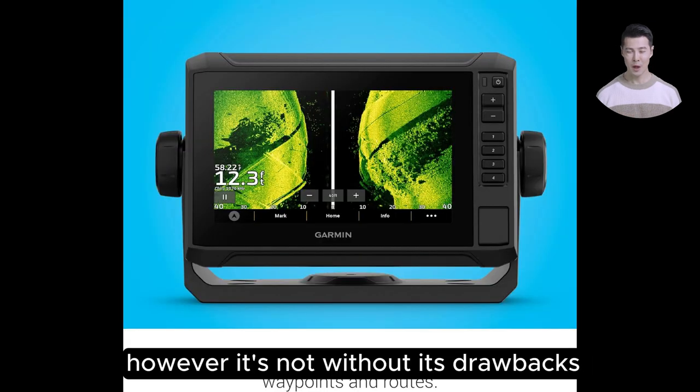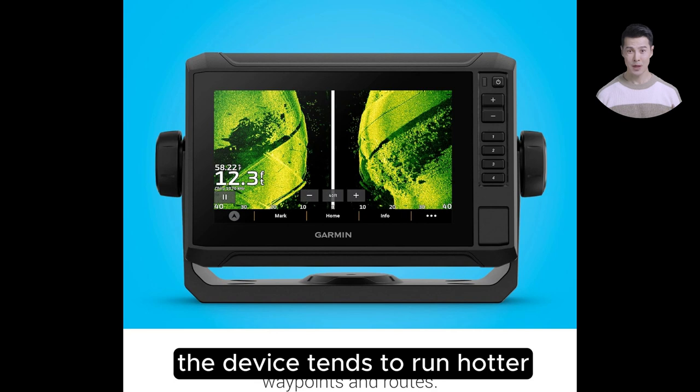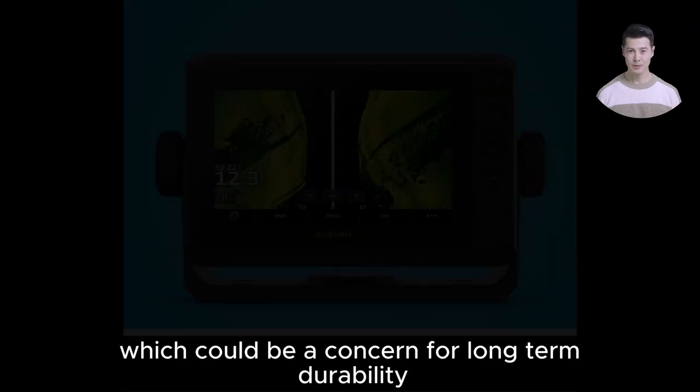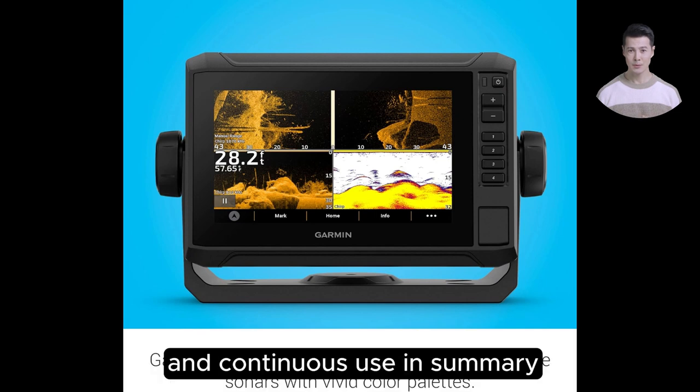However, it's not without its drawbacks. The device tends to run hotter and consume more power than its predecessors, which could be a concern for long-term durability and continuous use.